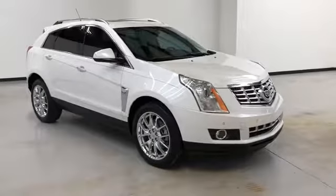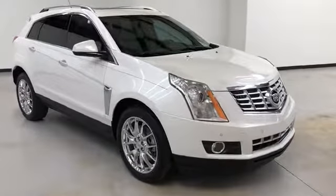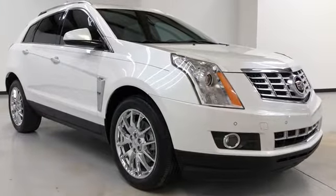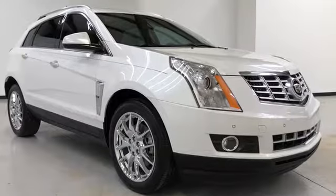Hours of operation are Monday through Thursday, 9 a.m. to 8 p.m., Friday and Saturday 9 a.m. to 6 p.m. Again, we'd like to thank you for joining us on this walk-around video tour. Hope to see you soon here at Randy Kernow Buick GMC.